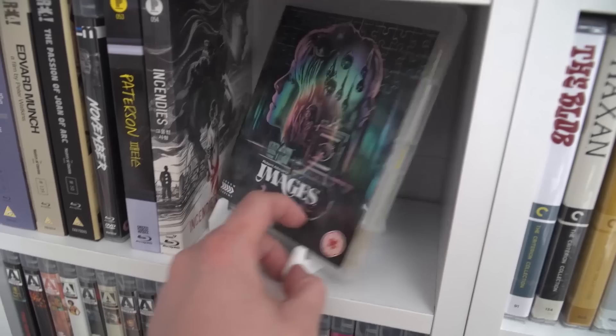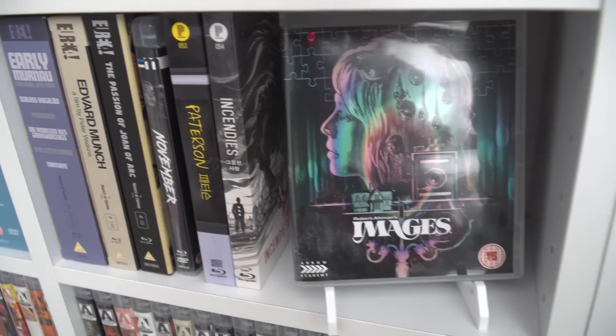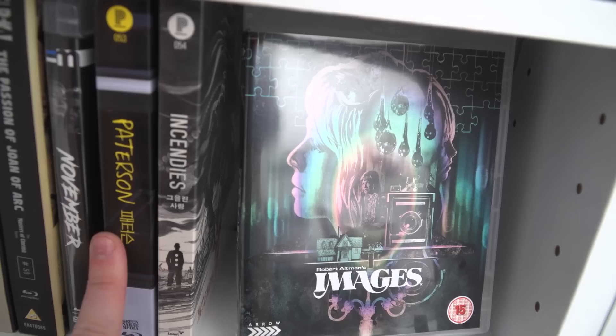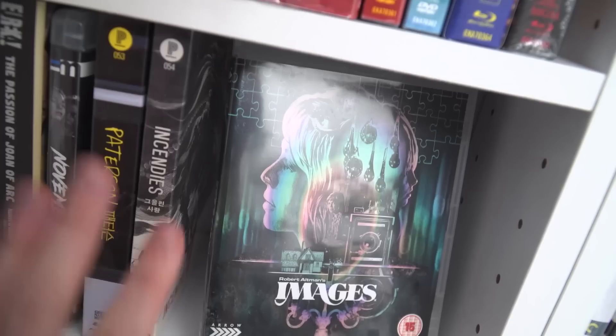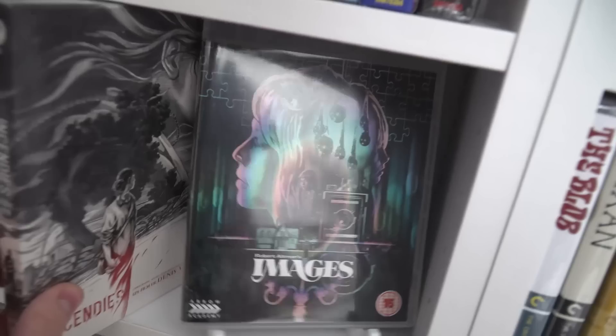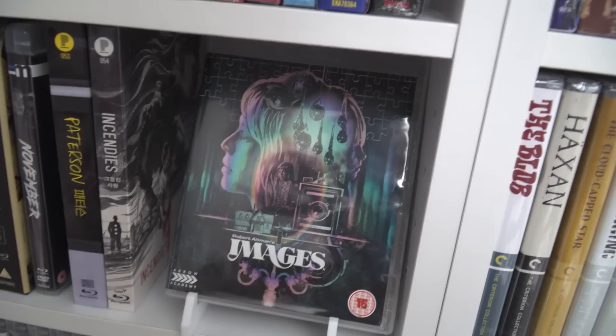Over here I've got a little stand so I can display films — currently displaying Robert Altman's Images from Arrow Academy, great film. I've also got two titles from the South Korean label Plain Archive: Jim Jarmusch's Paterson and Denis Villeneuve's Enemy. Two films I really love — I decided to import these special editions because they look really nice.